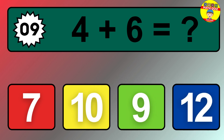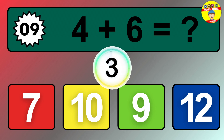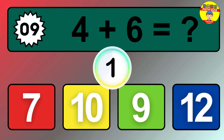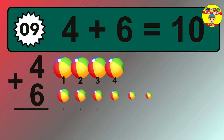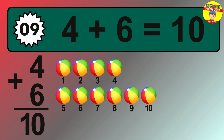Question 9. 4 plus 6 equals what? The answer is 4 plus 6 is 10.